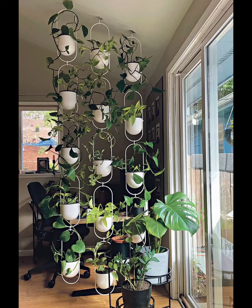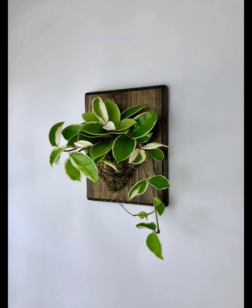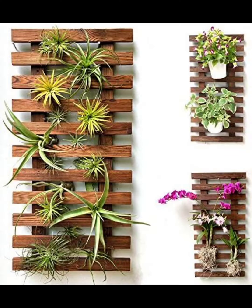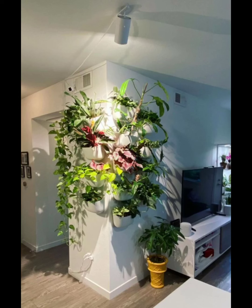Get creative with repurposed wooden crates — mount them on the wall and use them as rustic plant containers. Ferns and other leafy greens thrive in these cozy, earthy settings, giving your space a touch of nature's warmth.